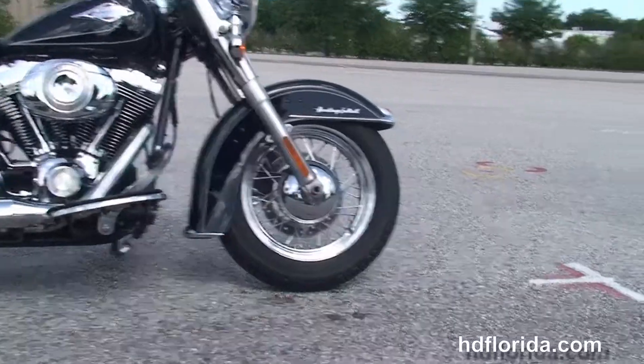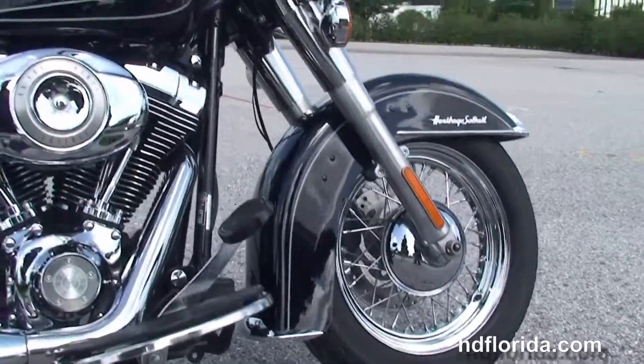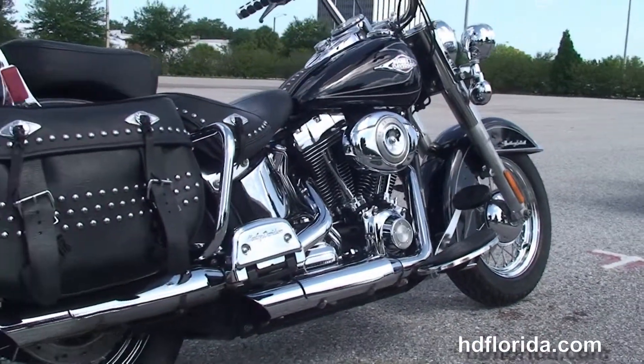This bike starts out front with a chrome-trimmed front fender and the 16-inch steel lace wheels. We head back to full-size Half Moon Rider floorboards and the counterbalanced 96 cubic inch engine with 6-speed transmission.